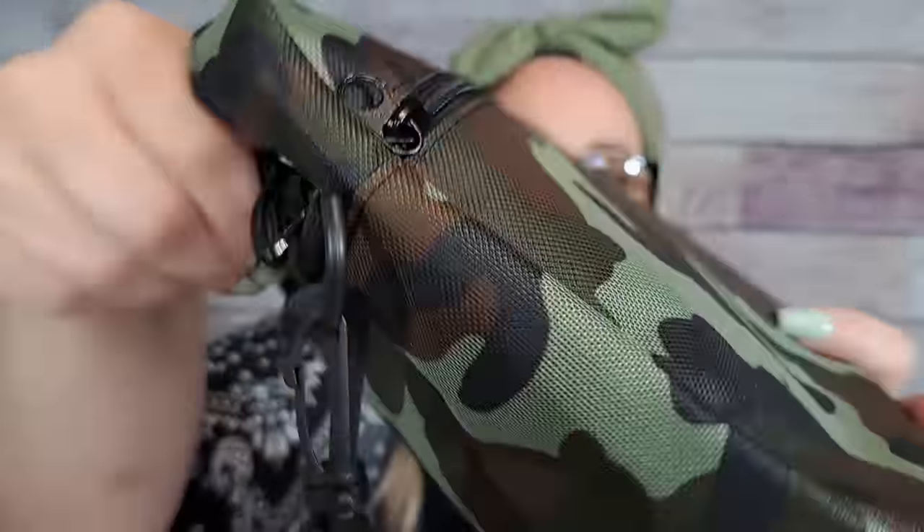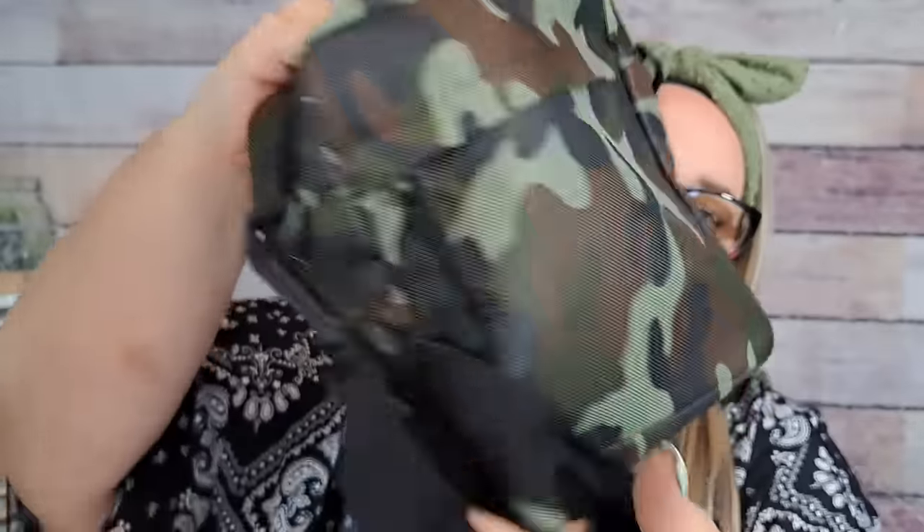The camo print is really nice and the zippers are nice. For $4.99 — less than five dollars — this bag is not bad at all. You can always switch the strap out too; maybe a pink, blue, or teal strap would look really cute with the green camo. Five bucks for this is pretty nice.